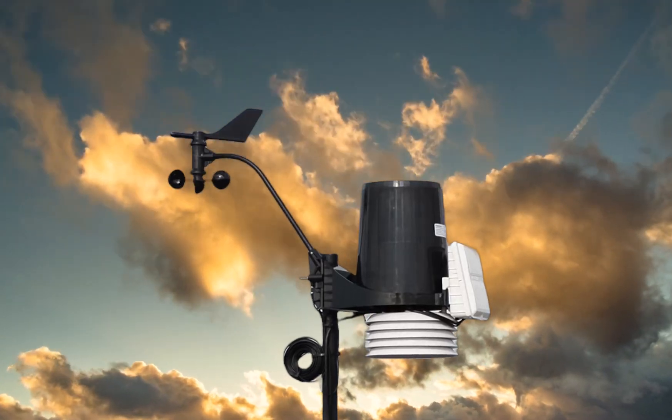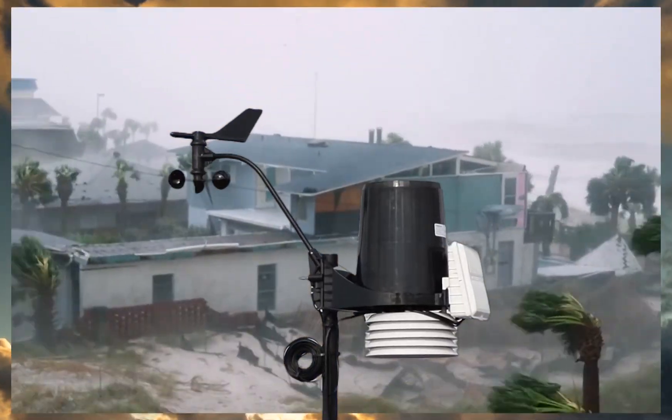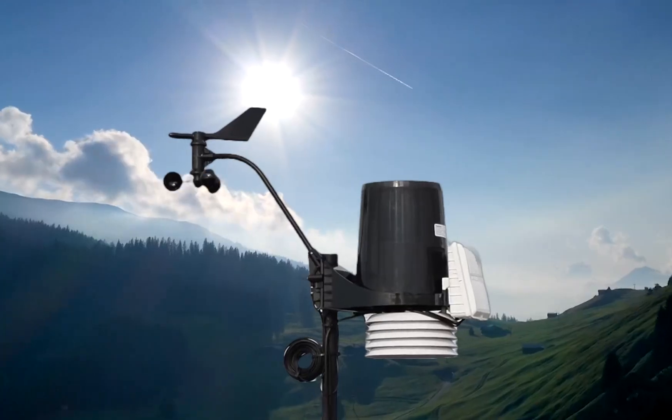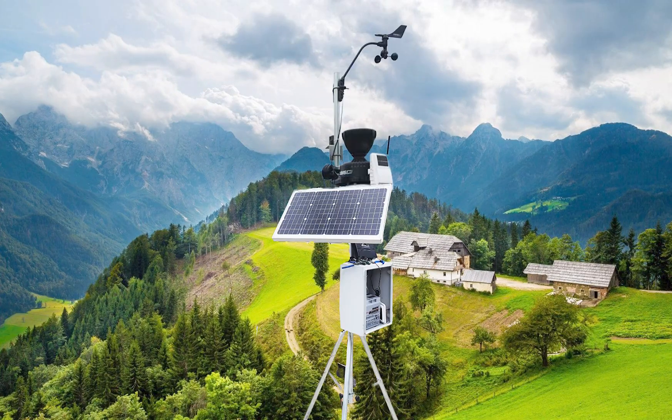The main selling point of the Vantage Pro 2 has to be its ruggedness. It can weather any storm without failing. It can work in both scorching sun and extreme cold. This means that anyone in almost all weather conditions can use it.